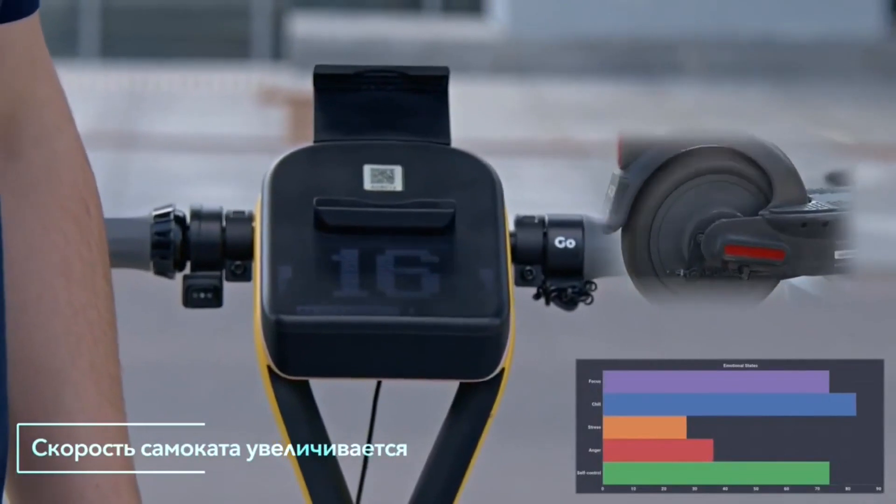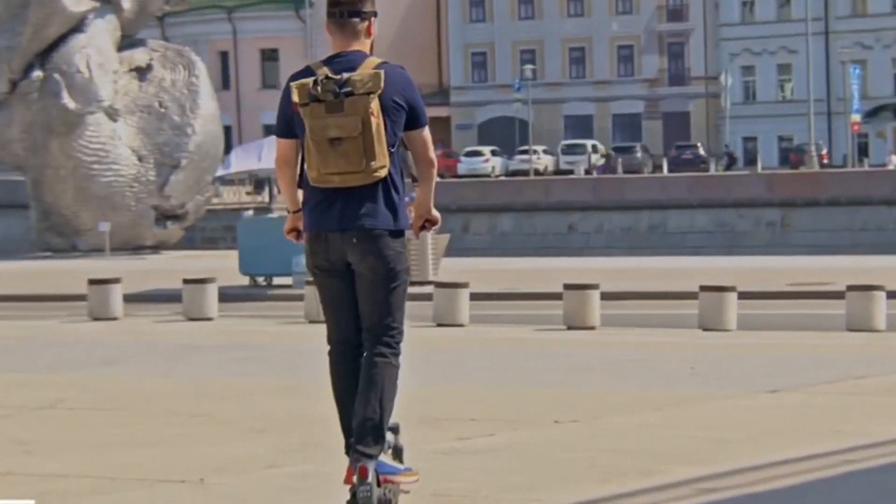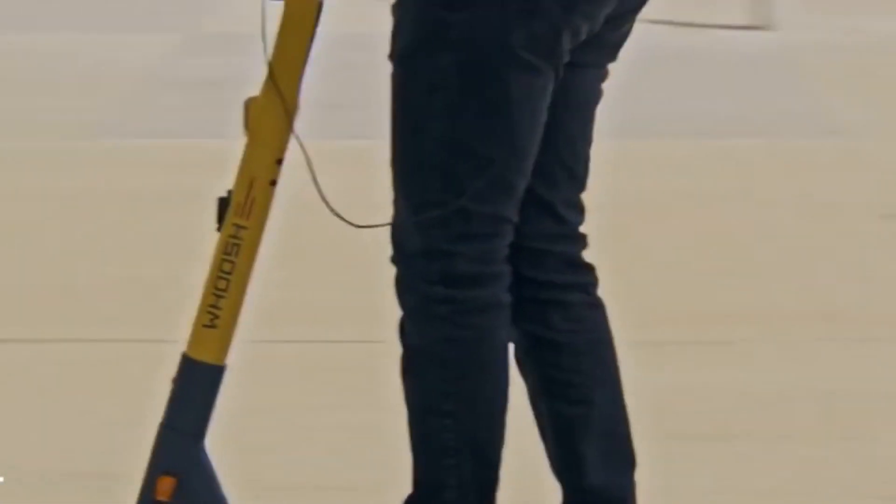Right now, this mind-controlled scooter is just an experiment — it's not something you can find everywhere yet. That's a bit of a bummer, because some people could really benefit from having a scooter like this.